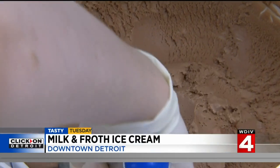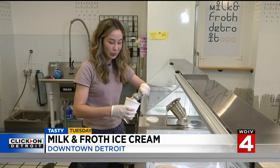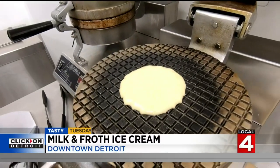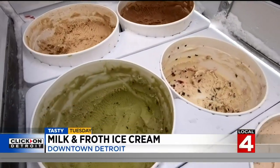Owner Alexis says her partner Dion ended up going to ice cream school — the same school that Ben and Jerry, those ice cream flavor creators, attended.